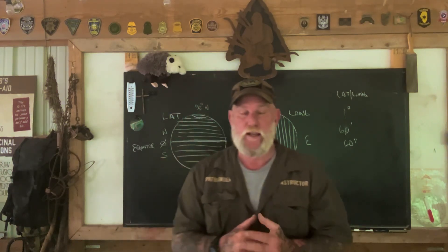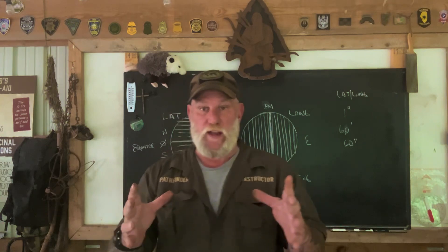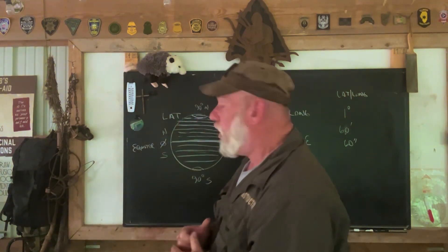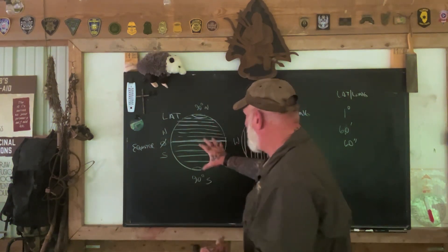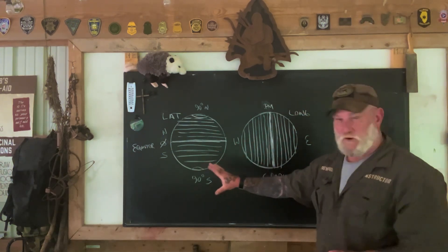Depending on the scale of your map, it can be very easy to get your lat/long within about five seconds. So if we have a 1:10,000 map, we've blown this area up quite a bit, and we're going to have about 15 seconds between each one of these readings on the bottom and the sides of the map. Understanding the way this reads and where it comes from is important.